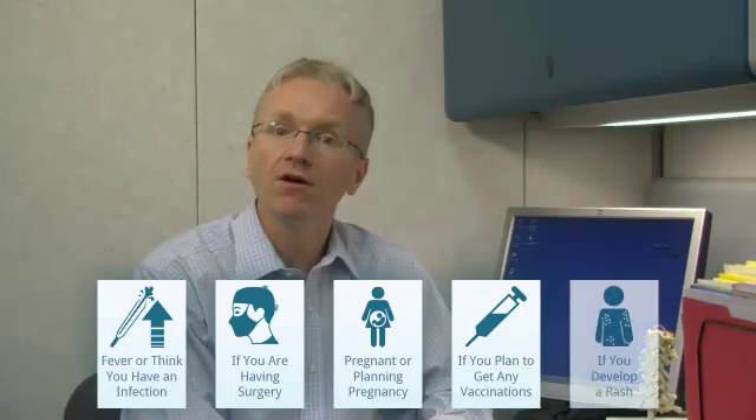For anakinra, there are a few other specific reasons to call your doctor: if you have a fever or think you have an infection, if you are planning surgery, if you are pregnant or planning to get pregnant, if you are planning to get any vaccinations, or if you develop a rash.